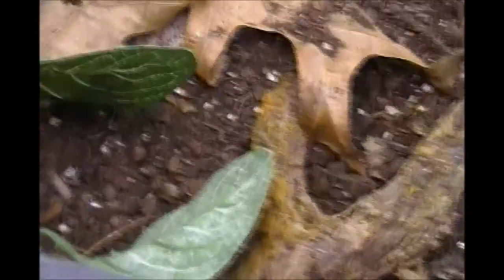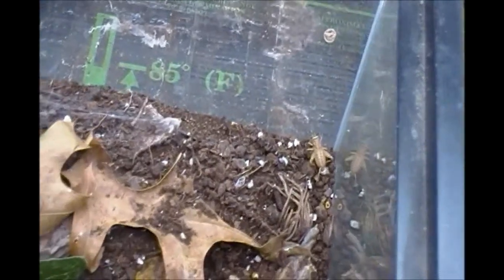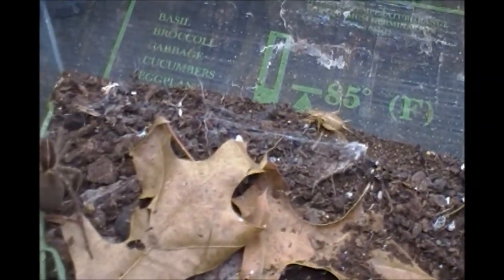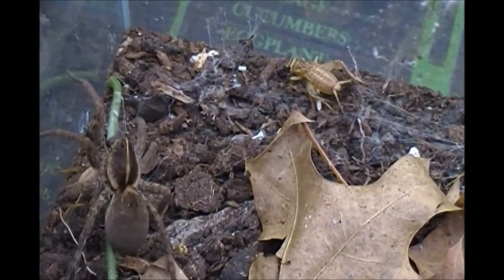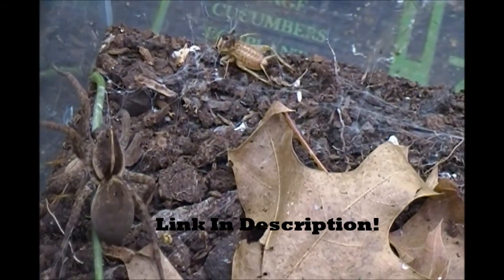Hey everyone, as you are enjoying this short video of a Tigrosa georgicola feeding, I just want you to know that I did make a new short guide on some information about the Carolina Wolf Spider. So if you're interested in checking it out, it is within the link in the description.